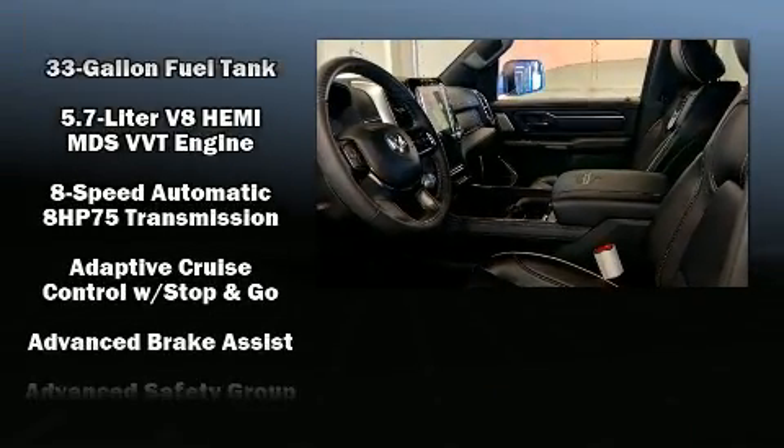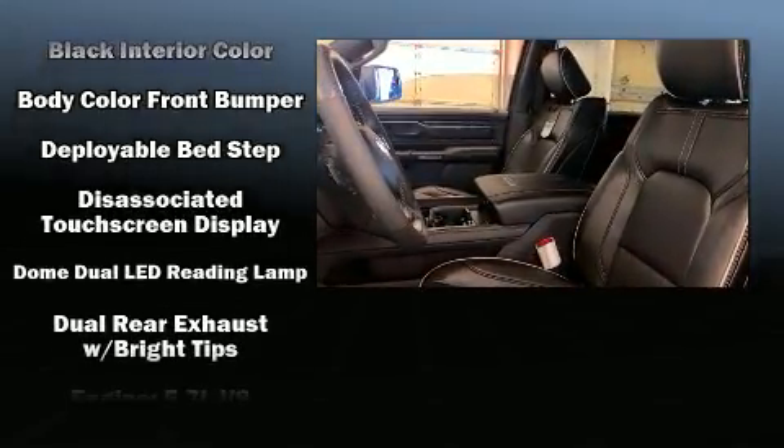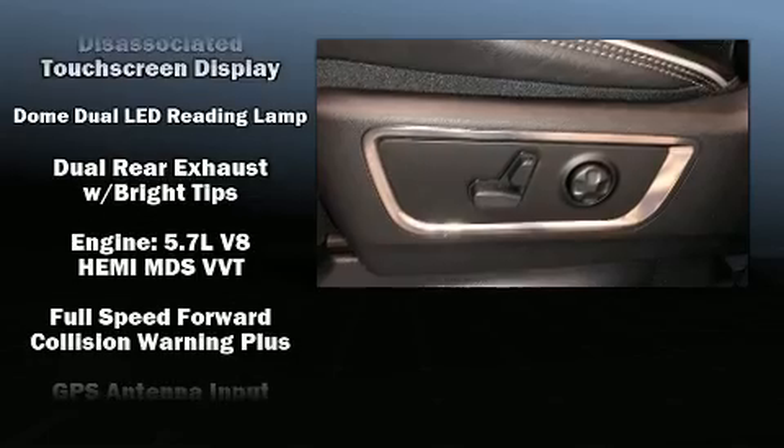Audio features include a CD player with AM-FM radio, steering wheel mounted audio controls, and 19 speakers, yielding a symphony-like audio experience.